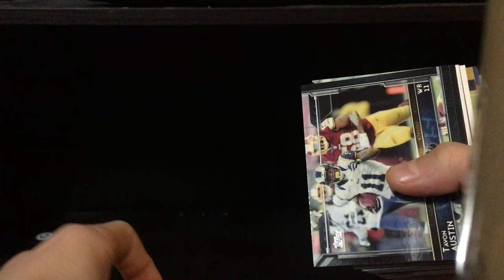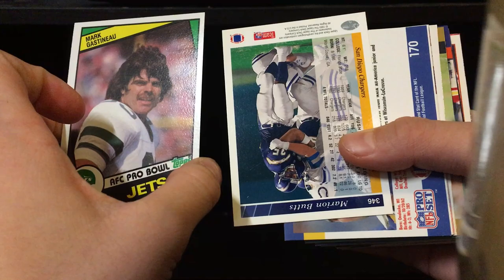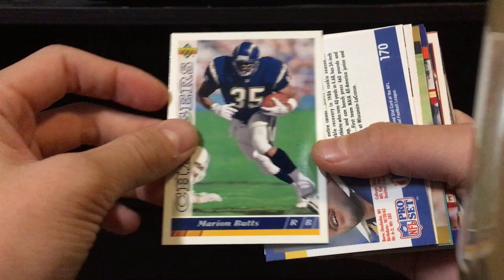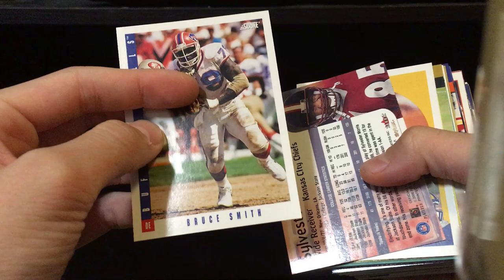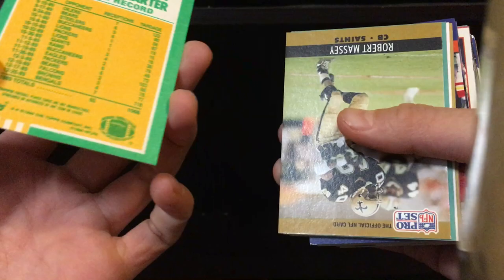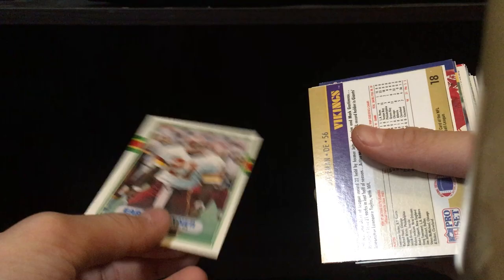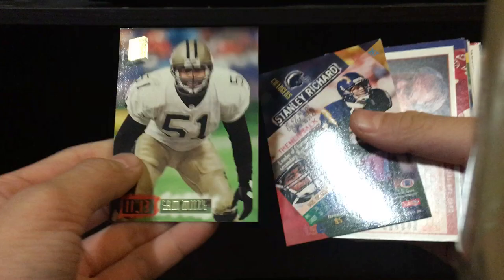We're gonna go through the cards right here, hopefully we can get something good. We got a Luke Kuechly, a Jason Verrett, Tavon Austin, Mark Sanchez, DeAndre Hopkins, Chris Johnson, a Mark G, and a Pro Bowl card. Then Marion Butts, Tom Newberry, Bruce Smith, Sylvester Morris, Willie Anderson — a thousand yards — Anthony Carter, Robert Massey, Curtis Duncan. Looks like we got some retro cards — Ernest Byner, Chris Dolman, Sammy Mills.